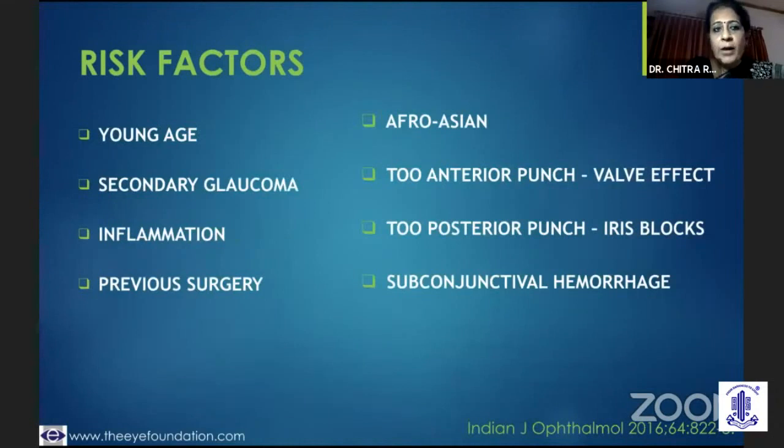When we talk of risk factors, it could be young age and aggressive healers in the young, a secondary glaucoma — more so a neovascular glaucoma, or an inflammatory uveitic glaucoma, or an anterior chamber dysgenesis. Inflammation could be as trivial as a conjunctival inflammation or a lid inflammation, or a patient who's got chronically inflamed eyes because of anti-glaucoma drops over years. These could be hazardous to bleb success.